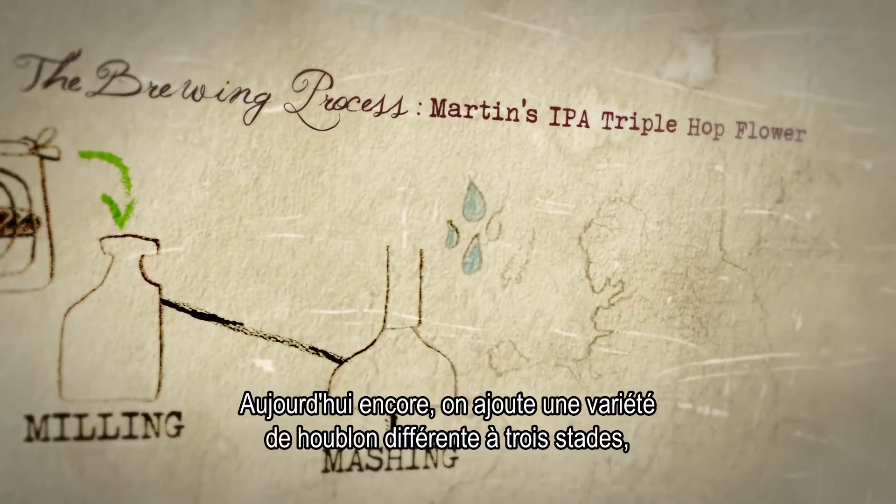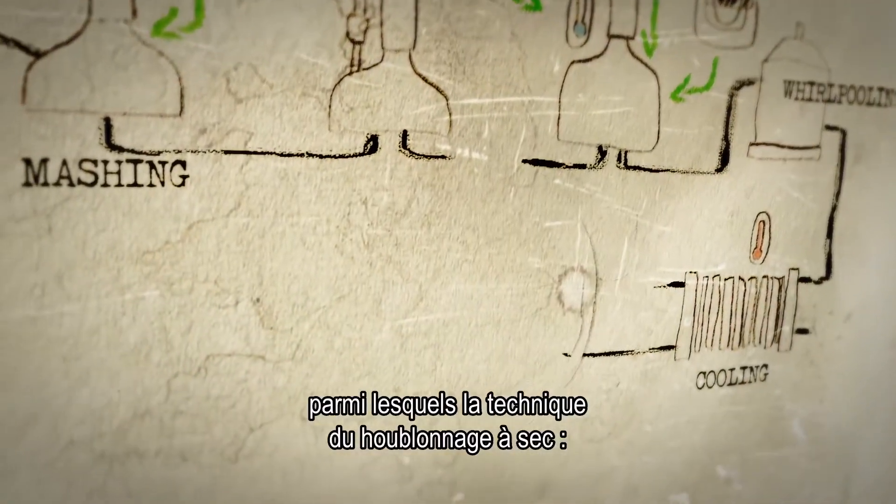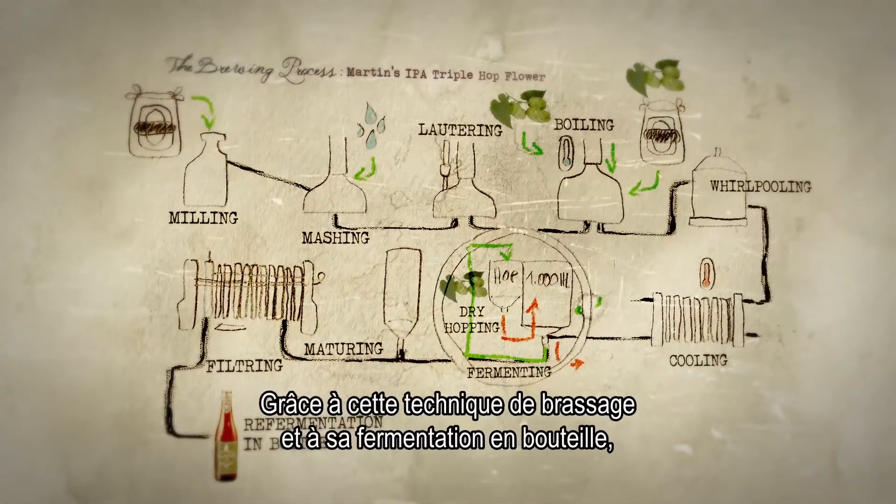Still today, at three different stages, a different variety of hops is added, including the unique dry-hopping technique — hop flowers added at the end of fermentation.